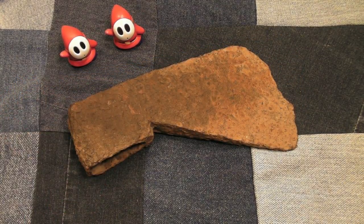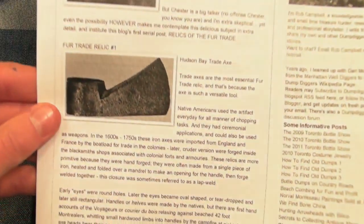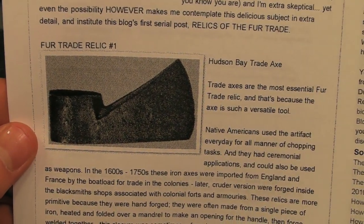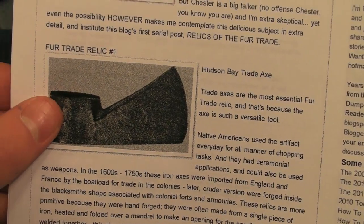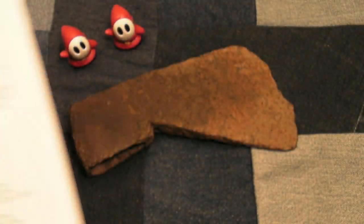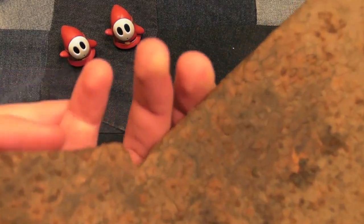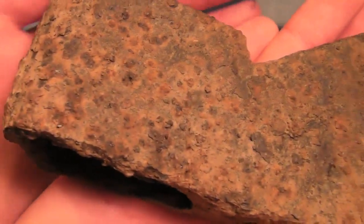At first I thought it was just probably an axe from somewhere in the mid to late 1900s. But then I looked a little bit further online and found that it was probably a little bit older than that. You can see here a picture of it — fur trade relic number one it says — and they're very similar. It doesn't look in too bad shape beside this crazy rusting and everything.